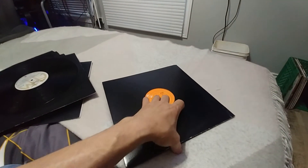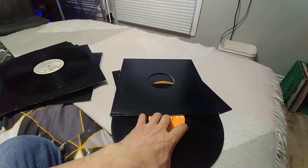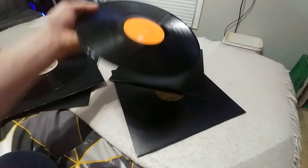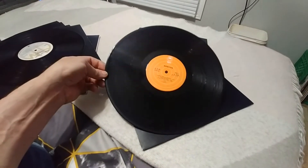I'm seriously considering getting a record cleaner, but then I hear some people saying they're not that good — you can do it better by hand. There's another one I just finished cleaning. It's got some light scratches but they don't affect the record at all. Boston — this one is pretty trippy playing.